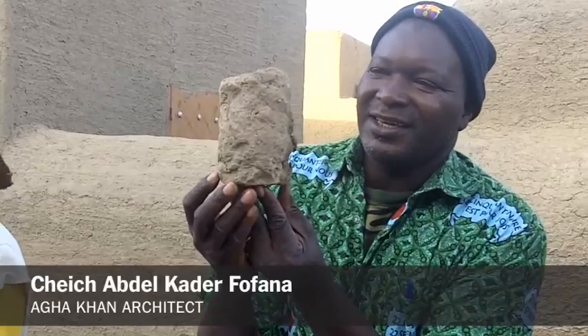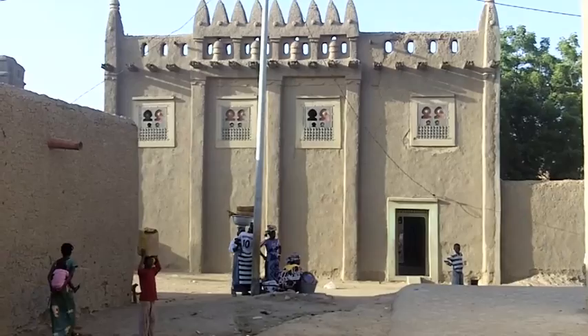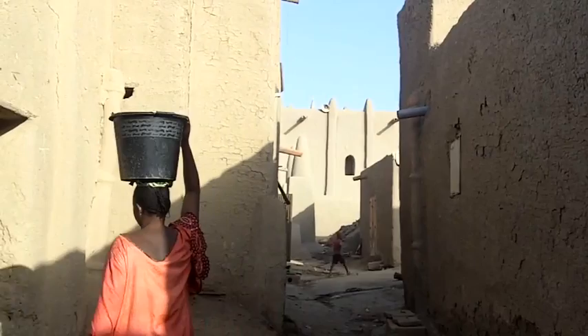This is a Djenné brick. It's a cylinder, and it's different from a normal brick. But the heritage status has led to friction here, as homeowners resent the fact that under UN rules for heritage sites, they cannot modernize.